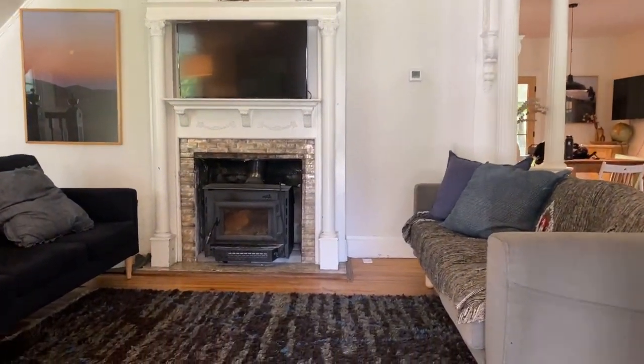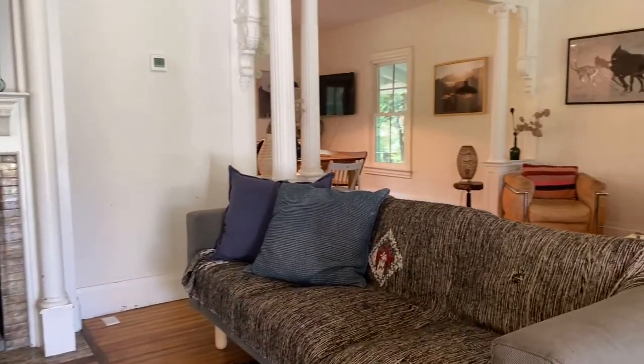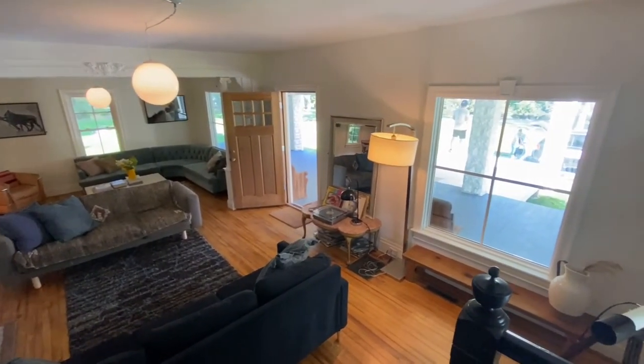This is a four-bedroom, two-bath home, and it comes in at just under 2,500 square feet. We have high ceilings, huge windows, and beautiful hardwood floors.